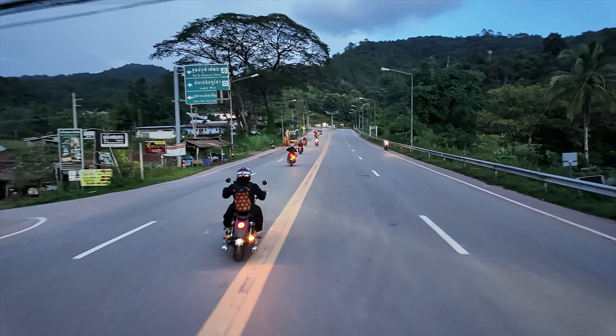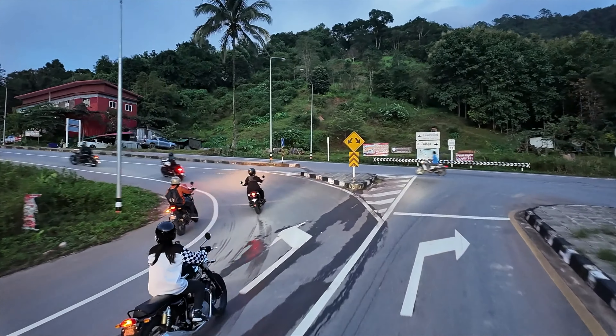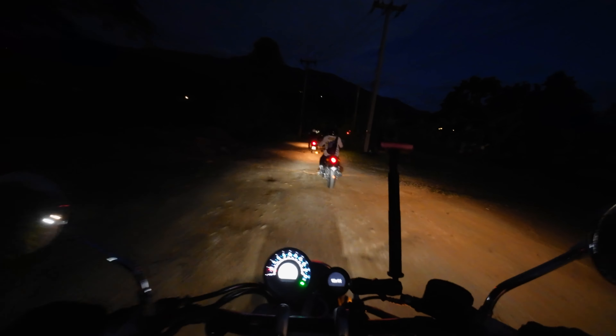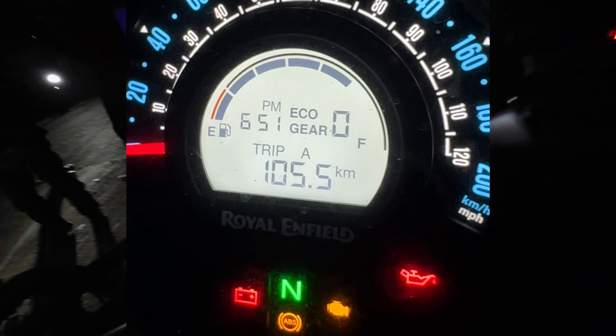I'm having fun. What a lovely place. Looks like we've made it — home sweet home tonight, baby. Total mileage for today is 105.5 kilometers.